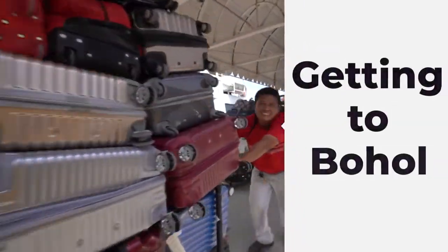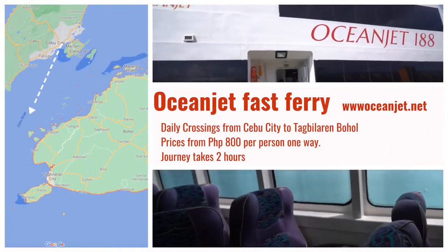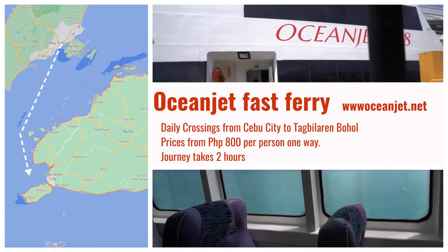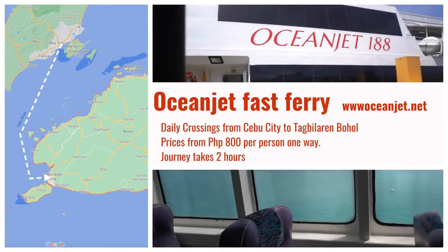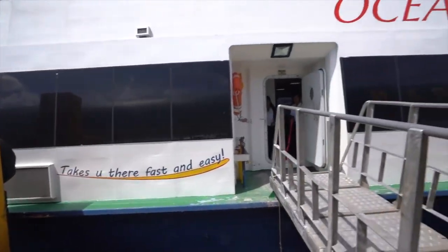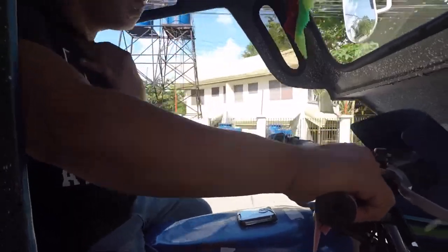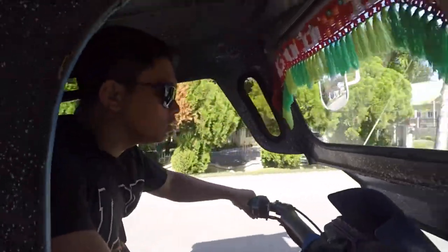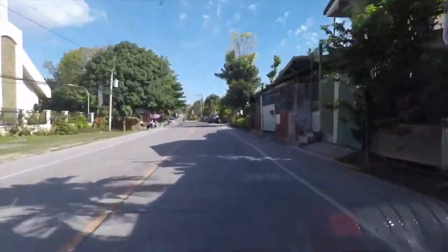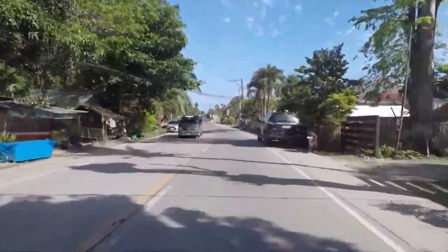Getting to Bohol. There is a regular fast ferry service from Cebu City to Tagbilaran. Ocean Jet have several ferries every day. The journey only takes two hours and costs 800 pesos for general deck or 1,000 pesos for the business class deck per person one way. On arrival at Tagbilaran, you will need transport to your accommodation. There are taxis, trikes, and there's even a place to rent motorbikes at the port.